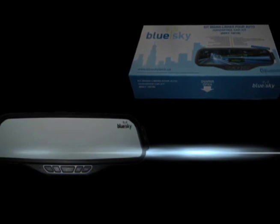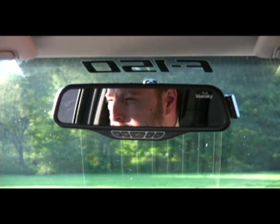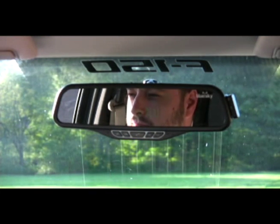Now let's see the BlueSky hands-free car kit in action. When receiving a call, you'll hear your cell phone's ringtone through the car kit speaker. The caller ID will display the name or number of the person calling. To answer, simply press the multi-function key once. It's that easy.